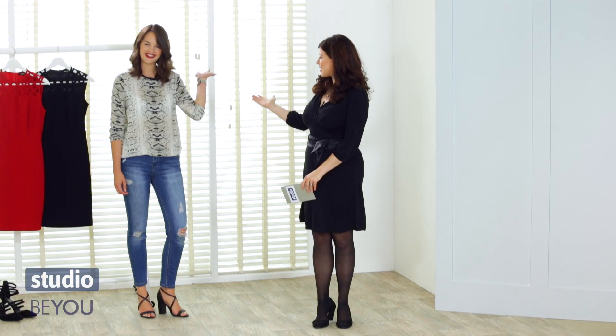Today I'm joined by the gorgeous Hester. Hello, my darling. How are you? I'm good, thank you. How are you? I'm very well, thank you very much.